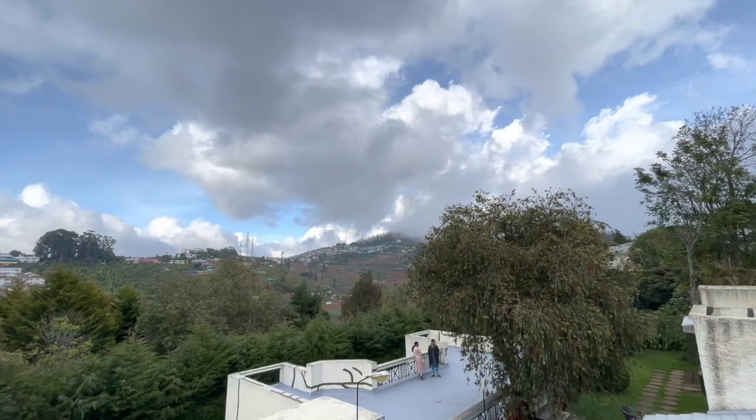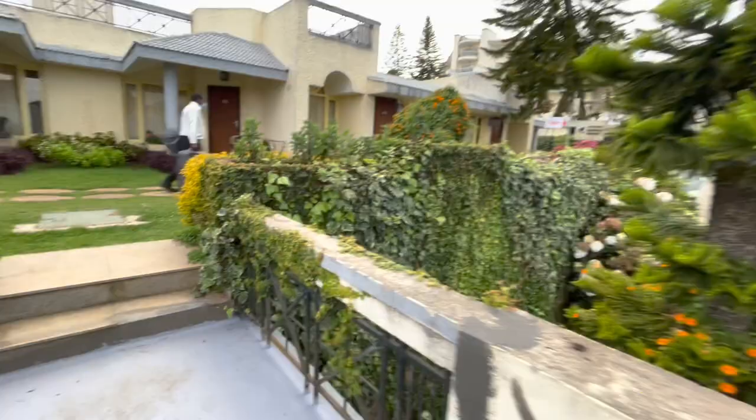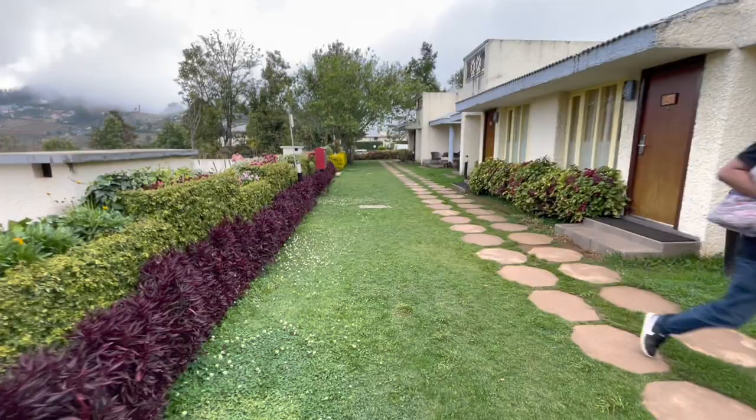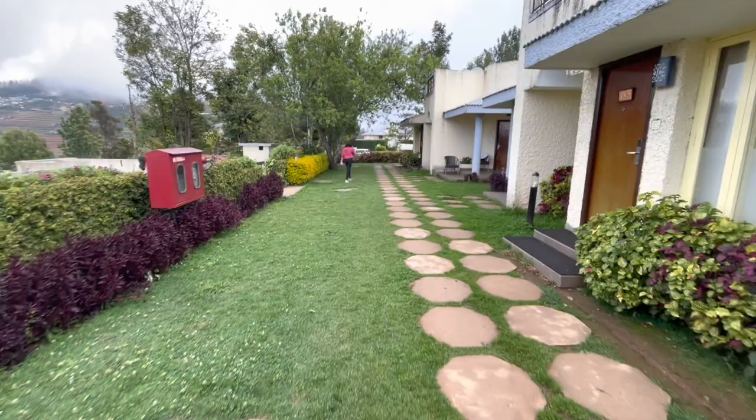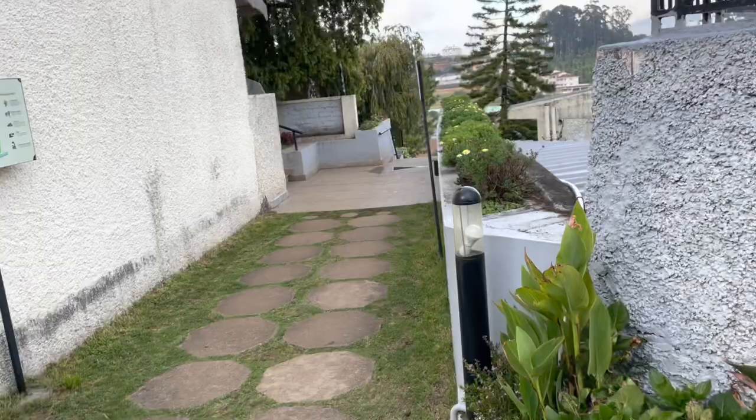Now we'll be going and showing you the main entrance and reception. Do subscribe to DogBehindCamp for other videos on Sterling — because we are a member of Sterling, that's why we're able to make these videos. Let's go to the starting point. We are on the top, on the side of the mountain.